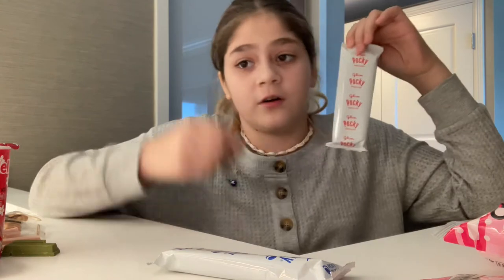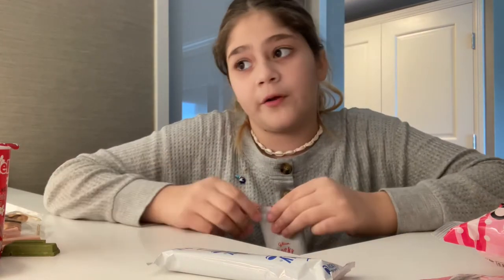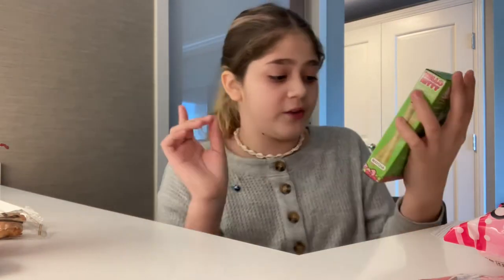Next up we have Pocky. If you don't know what Pocky is, it's a stick filled with things like strawberry, cotton candy, or chocolate. That's nine out of ten.